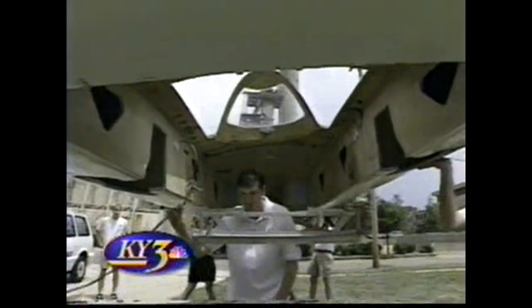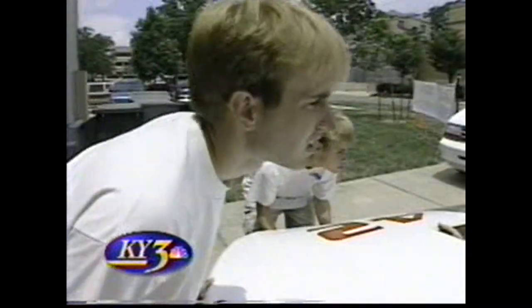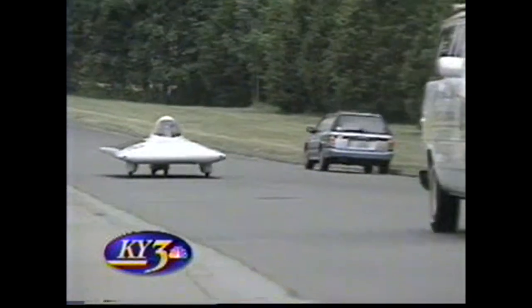A lot of the technology developed on solar cars is actually being introduced into production at companies like GM and Ford. By the time I graduate, I'm planning on the technology being at the point where it can be practical for everyday use. The engineering students strive to perfect the sun-powered car.